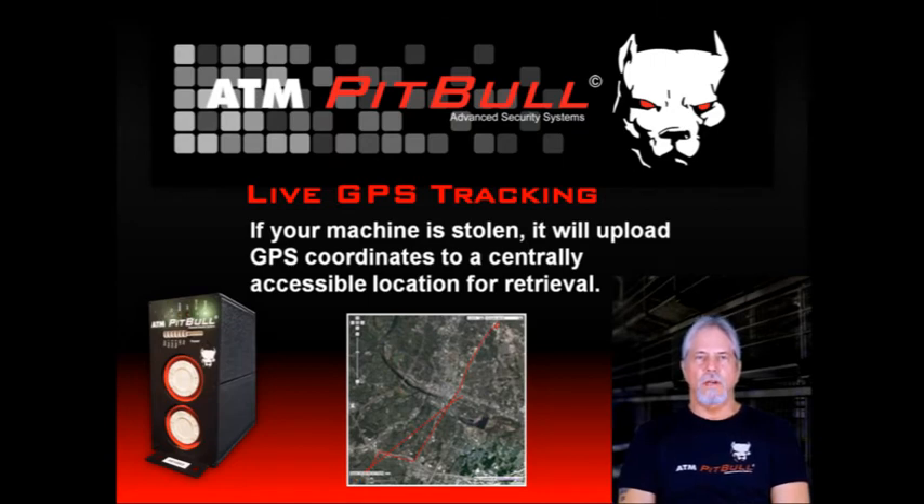If the crooks are the grab-and-go type and they manage to haul off the ATM, the ATM Pit Bull will upload live GPS tracking data while the sirens are blaring. This is where the battery backup comes in handy. Imagine catching them red-handed in their lair. Wouldn't that feel great?